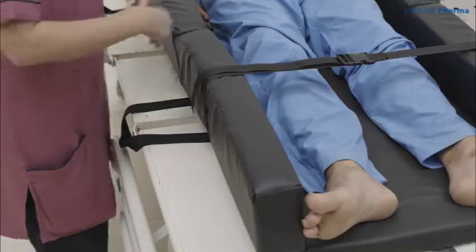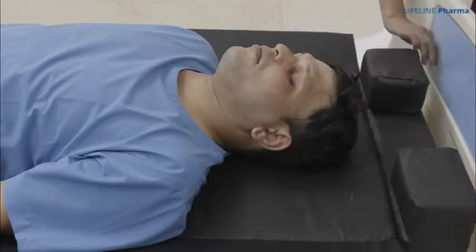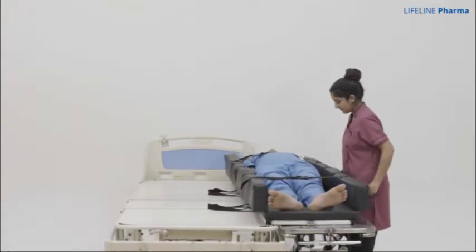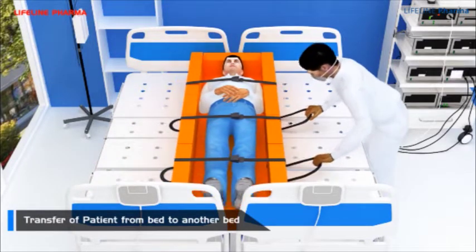Once transferred, the mattress can then be unfolded, completing the transfer process without any complications. The device can also be moved from the stretcher to the bed and also has the ability to move from one bed to another.